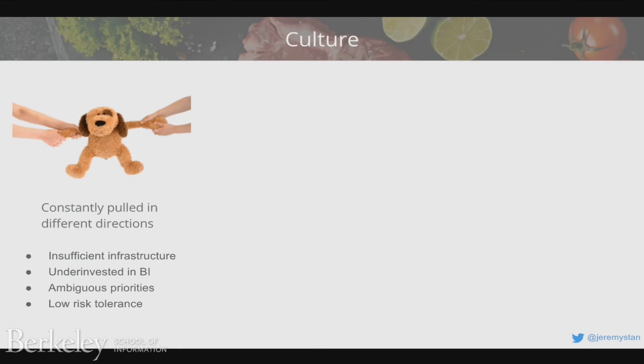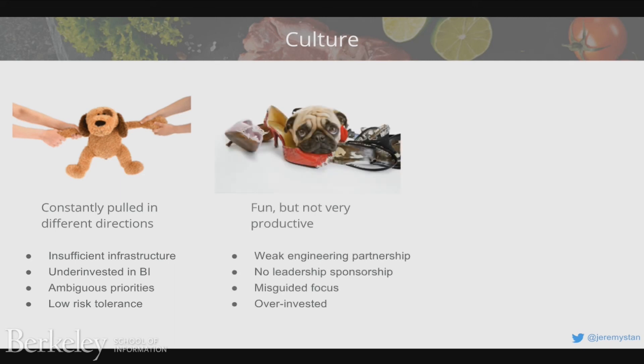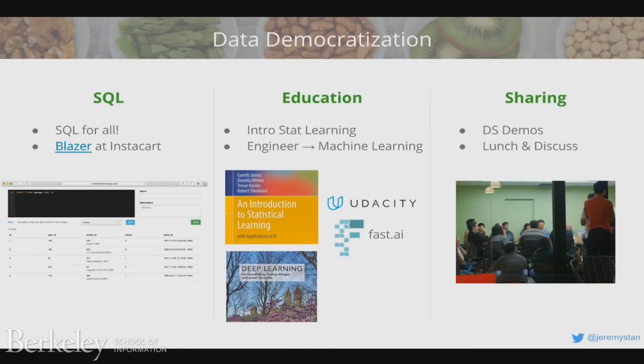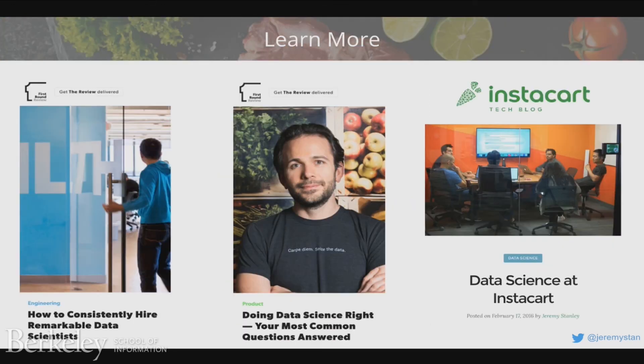I see three different types of cultures. One where teams are being pulled in lots of different directions due to insufficient infrastructure and not enough guidance. Teams that are fun but not very productive because they're not working on the right problem core to the business, or there are too many data scientists and not enough engineers. And then teams where they really feel like they have superpowers — everything's clicking, they've got all the tools and infrastructure, and they're recognized for their impact. At Instacart we try to democratize data: we've got something called Blazor that makes SQL access to production data accessible to everybody, we do SQL classes, introduction to statistical learning, and a process for moving engineers into machine learning over the course of a year.